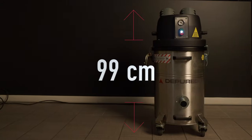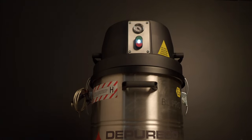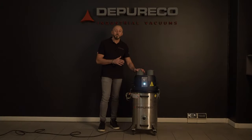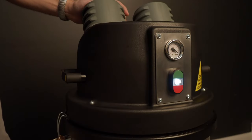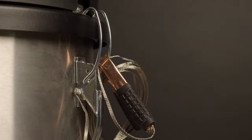With less than 1 meter high and only 22 kilograms, it represents our answer for industrial vacuum cleaner needs. At the same time, BL-PRO is incredibly powerful and designed respecting the highest safety standards.